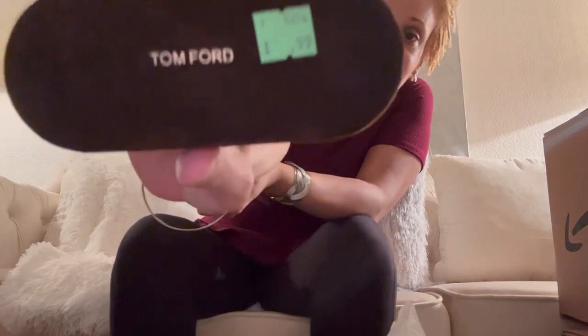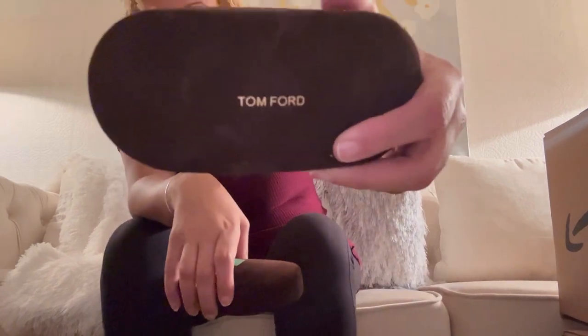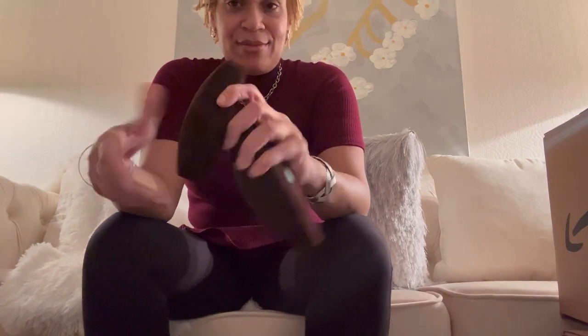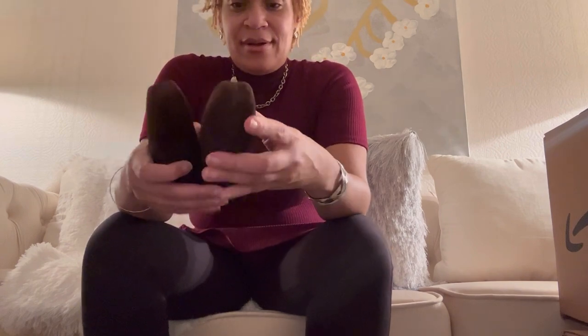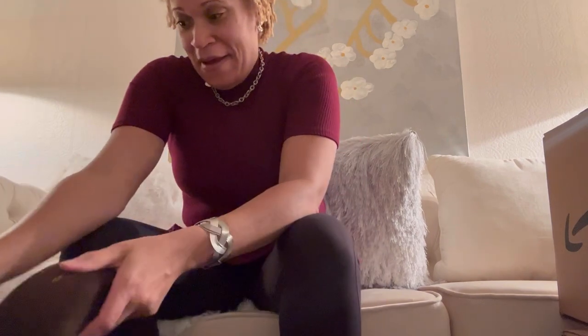I got two Timeford glasses cases — only 99 cents each. Good money can be made off those. I checked inside hoping to find sunglasses but no luck — one just felt kind of heavy but it was just a heavy case. That would have been nice to find some Timeford sunglasses in there.